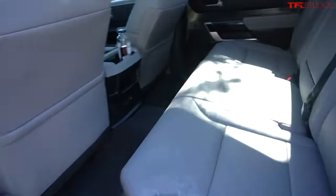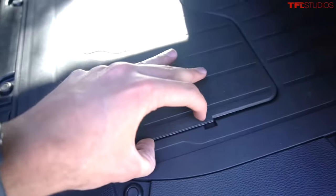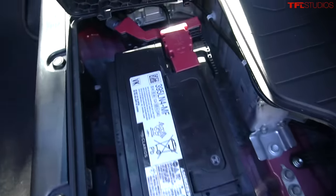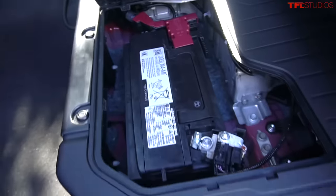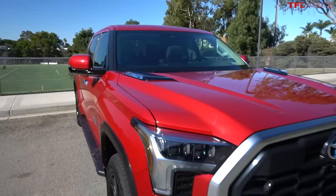Looking at the back seat of the Tundra, some interesting things: this is the hybrid-equipped iForce Max model, so the hybrid battery lives underneath the rear seat — but so does the 12-volt battery. If we lift up on this little plastic panel here, you can see there is your 12-volt battery.